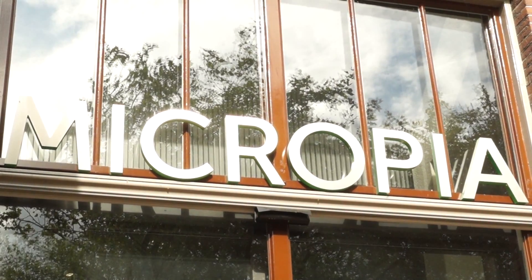It's a really cool museum. I think it's really fascinating and unique. Anyone would enjoy it because you're learning about your surroundings and what's even on and inside of your body. It's right next to Artis, so you can make a day of visiting the zoo and Micropia. Learn about the small things you can't see and the big animals you can.